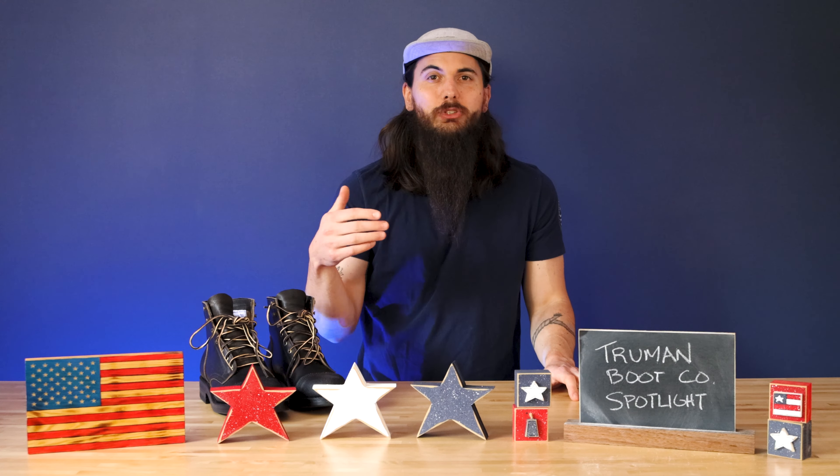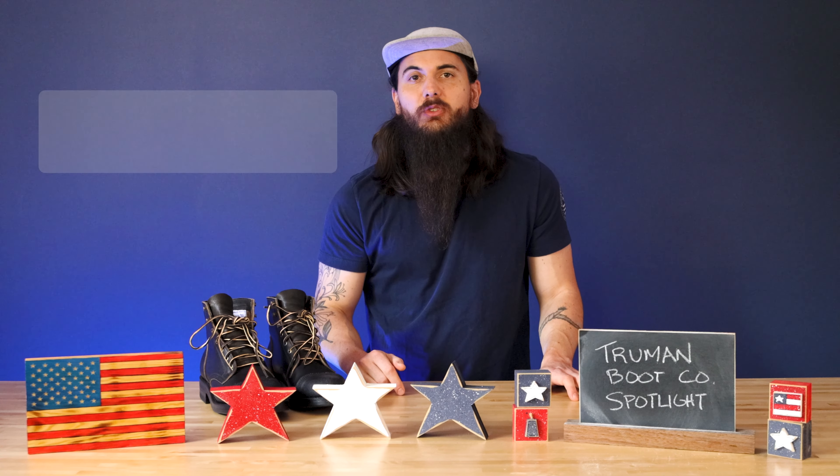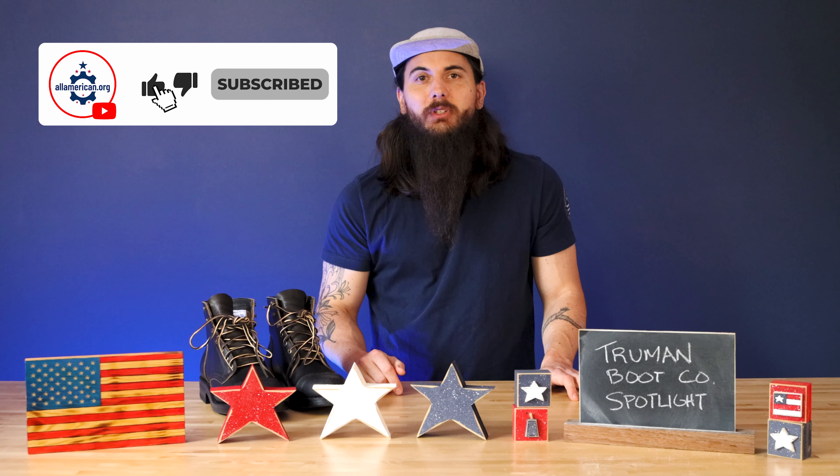I should have a full feature interview coming out for these guys on allamerican.org soon, so make sure to look out for that — I'll post a link in the description below. But until then, thanks for supporting your country and shopping American made. I'll see y'all next time.